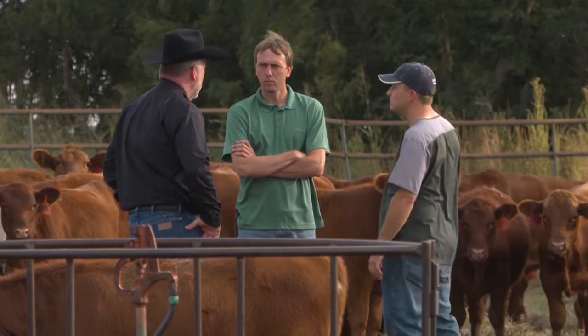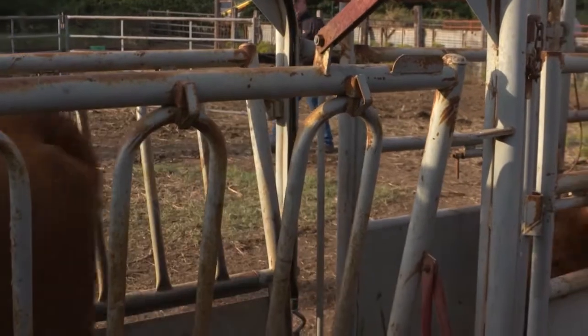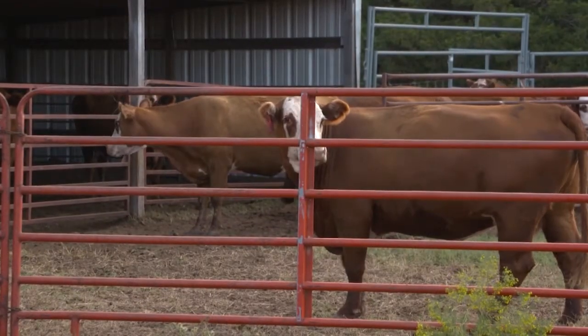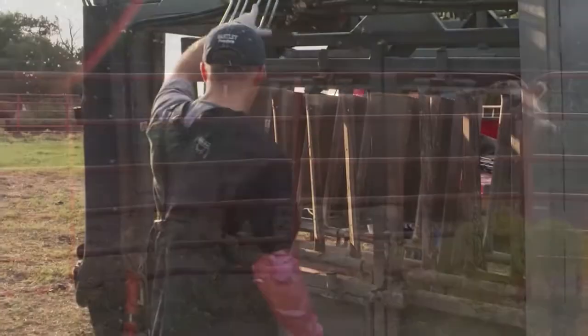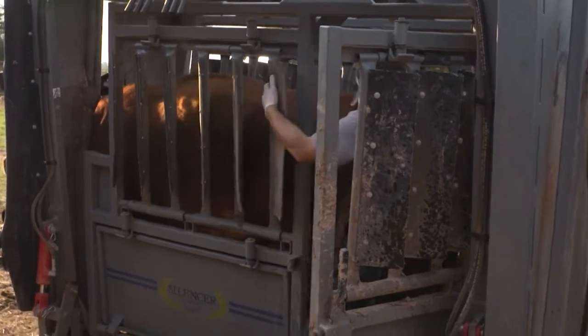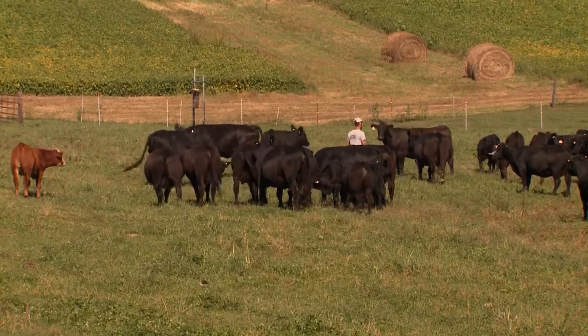Preventing BRD is a difficult task, but there are practices producers can use to decrease the risk of animals contracting the costly disease. We can never prevent it all, but we can do a whole lot to help if we get on better herd health programs. Cattle handling really impacts it — the more you holler and scream at cattle, the higher stress they get. When those stress hormones go up, they decrease the immune system. So if we can keep stress levels down during cattle handling, processing, and loading, we can help keep them calm, which helps their immune system significantly.